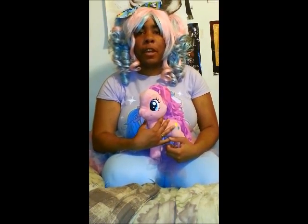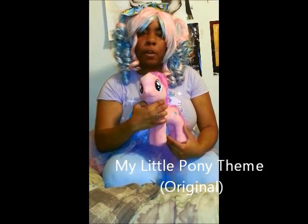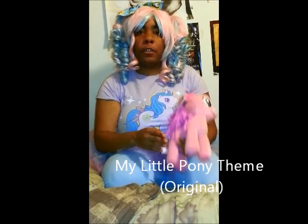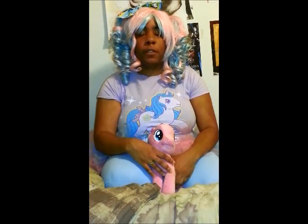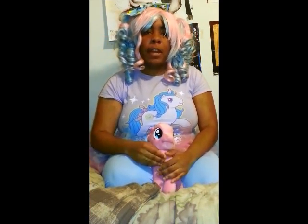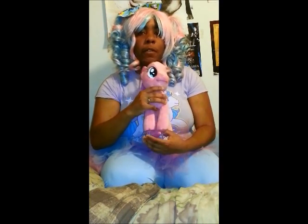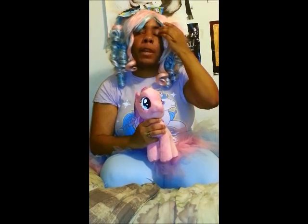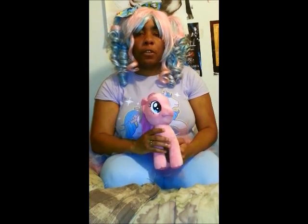My Little Pony actually started off as My Pretty Pony back in 1981 where they started to make toys geared towards young girls. These pony toys were about 10 inches tall and about 11 or 12 inches in length. But then in 1983 it changed to My Little Pony and the size of the toys were reduced to the vintage toys you may or may not know of already. And then in 1984 the very first My Little Pony cartoon came out, which was your normal 22-minute segment during prime time for children.